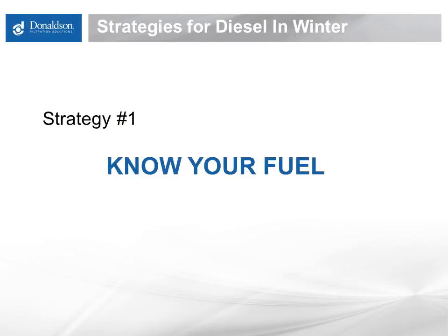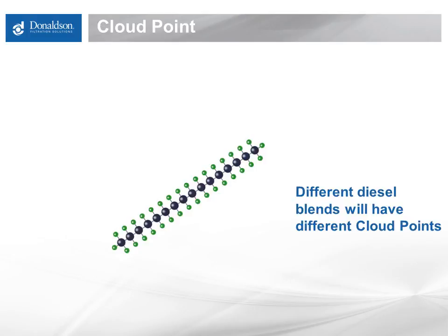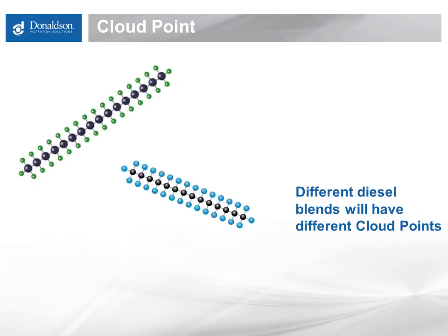The first strategy I'd like to talk about is know your fuel. It's so important to know what it is you're putting into your tank — different fuels react to cold weather in different ways. Cloud point is the temperature at which fuel begins to gel, at which point it becomes solid, turning into paraffinic wax. Different fuels have different cloud points. B100, straight biodiesel, could have a cloud point at 40 degrees F or higher. Straight number two diesel will have a significantly lower cloud point, and number one diesel will have a lower cloud point still. Number two diesel is a long chain hydrocarbon of 11 to 20 carbons in length, and longer chain hydrocarbons turn into solids at a higher ambient temperature.